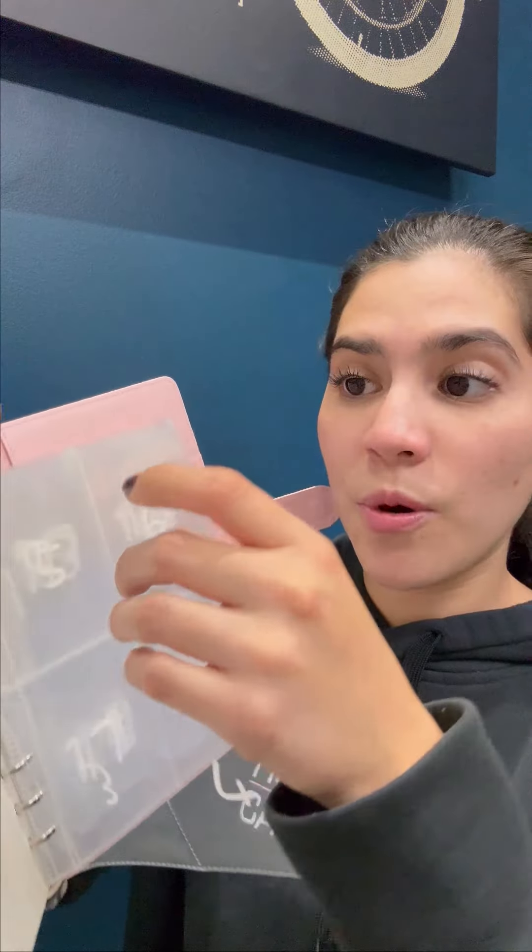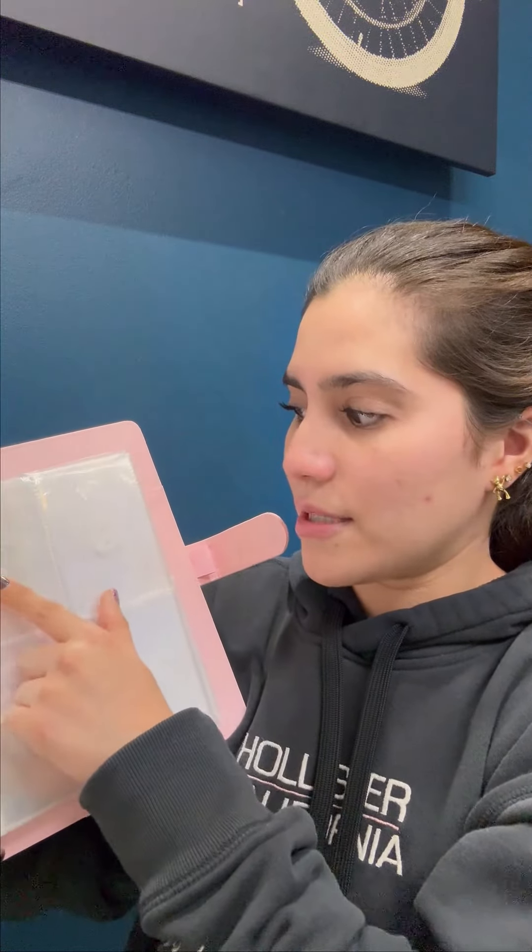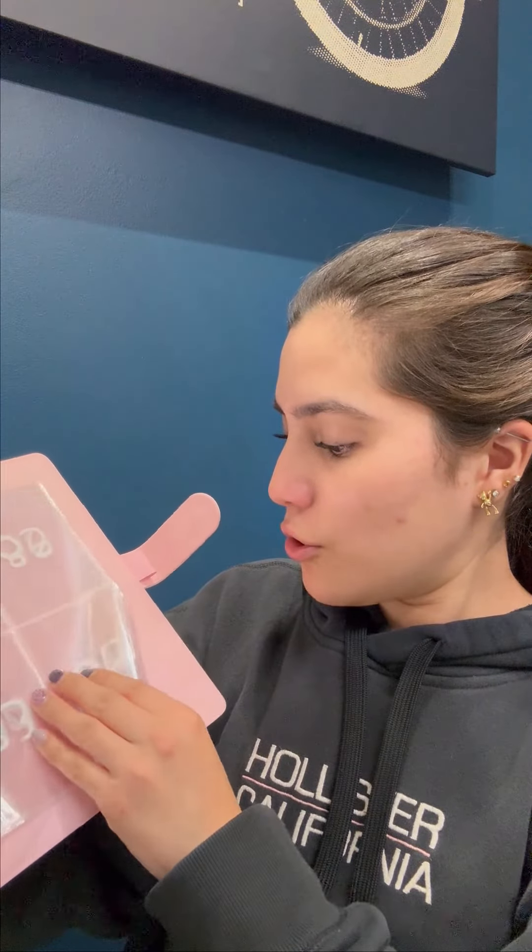Throughout the pages, there are bags or pockets that come with a number on them. For example, here on this page, there's a pocket where you put the bill or the coins. The numbers go from one all the way to 100. This product is incredible.